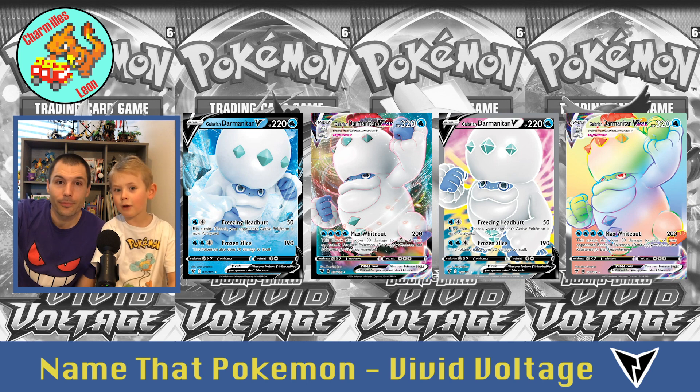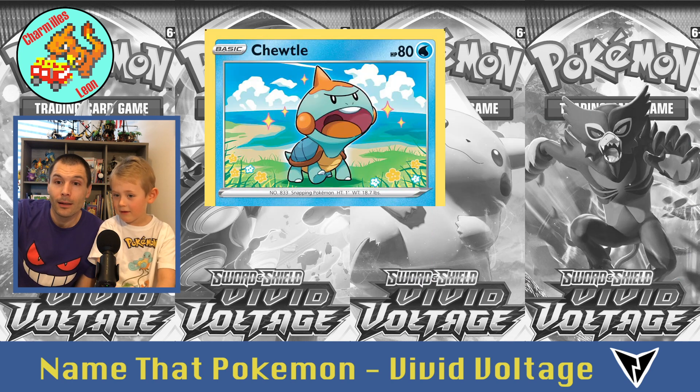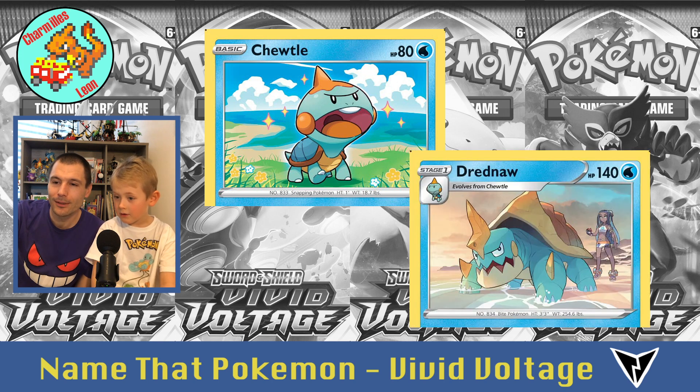Tricky one — Darmanitan, four times. Galarian Darmanitan, what a name. Then there's Chewtle — he's cute. And he evolves into Drednaw, who has Nessa hiding behind — Drednaw with his trainer Nessa.